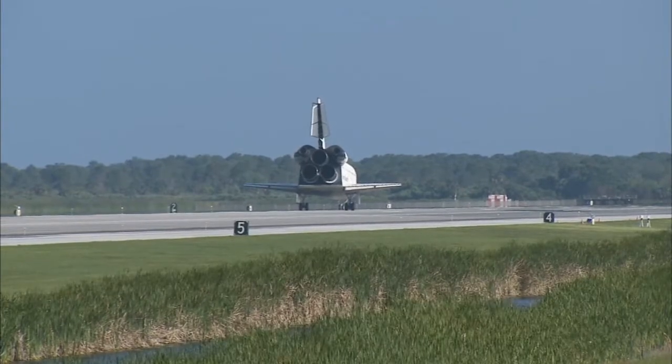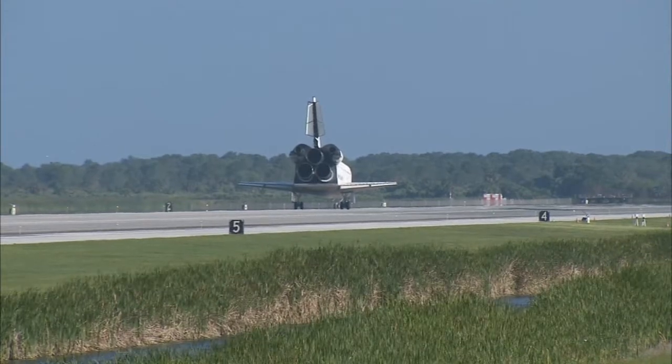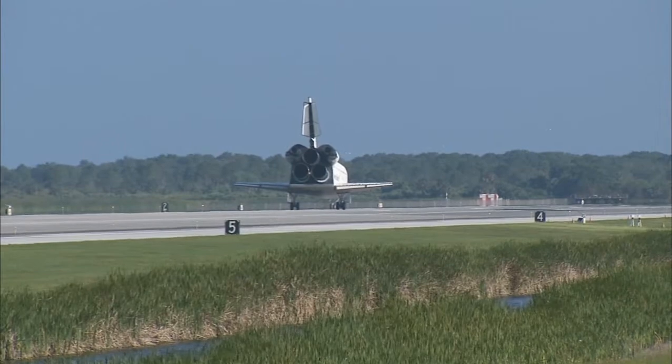Houston, Atlantis, we have wheel stop. Copy wheel stop, Atlantis. Hawk, that landing was something that your Air Force crewmate should have really been proud of. That looked pretty sweet.